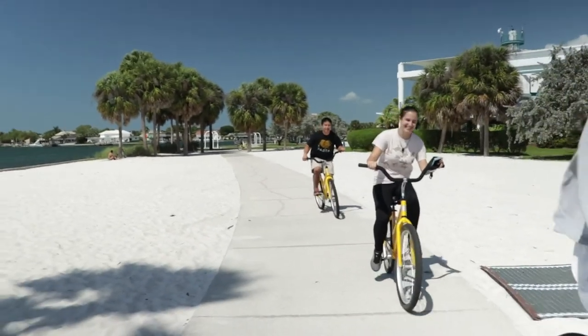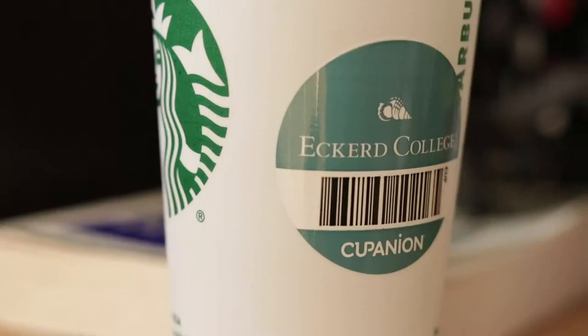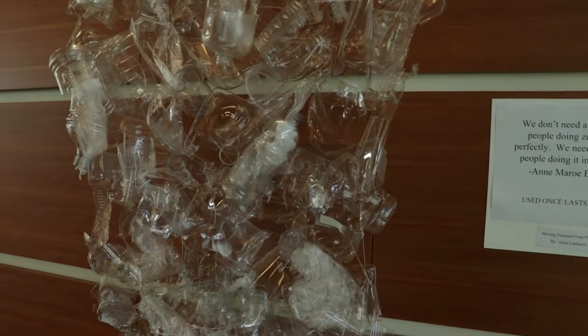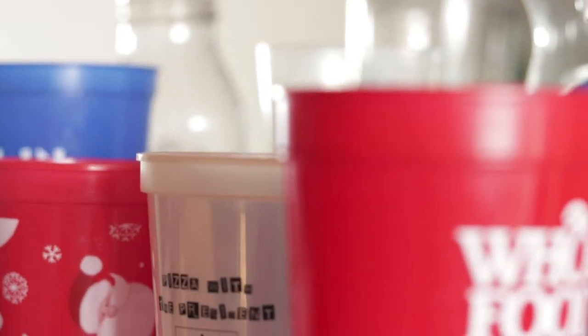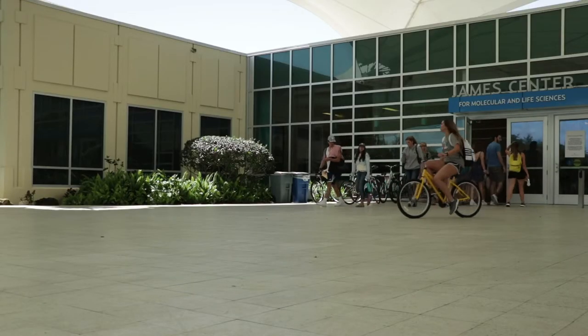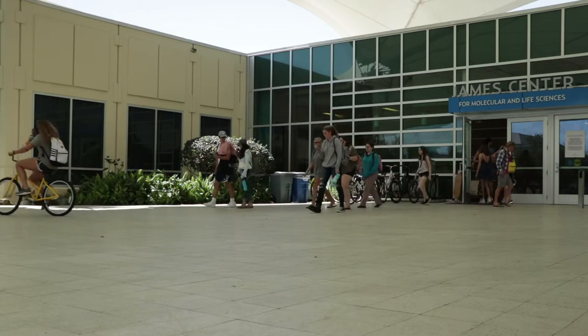I think sustainability fosters creativity and breeds an entrepreneurial mindset in our students. Moving forward with environmental initiatives is often ambiguous — there are a lot of questions, and you have to be a creative problem solver to come up with ideas like the Fill It Forward campaign, Trash to Treasure, and others that challenge the status quo. It takes someone who can think outside the box to come up with solutions to today's problems, and that really fits well with the Eckerd spirit — we do have some very creative students who think outside the box.